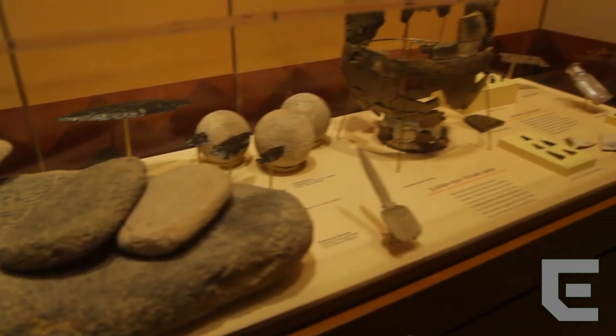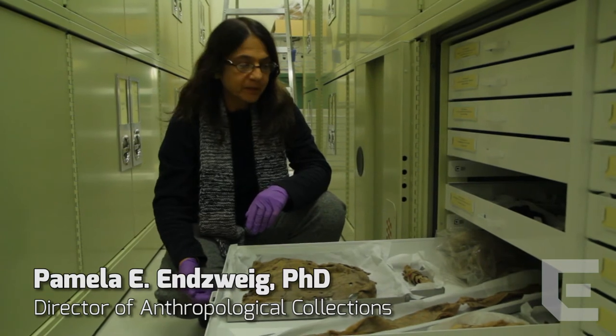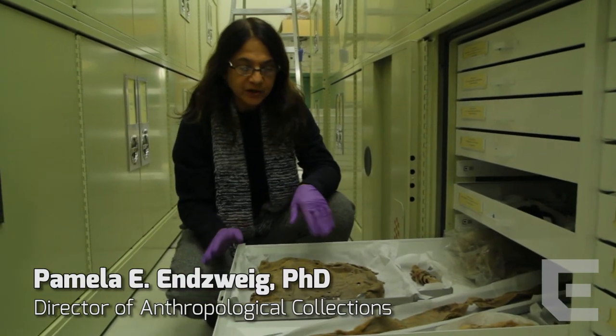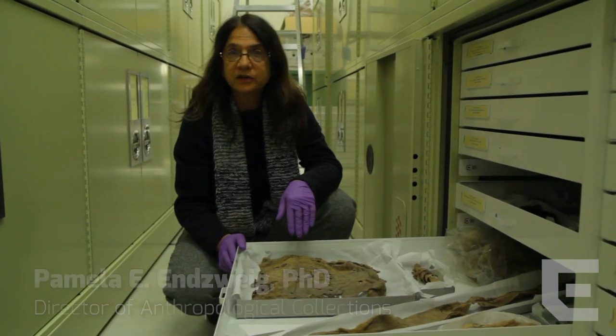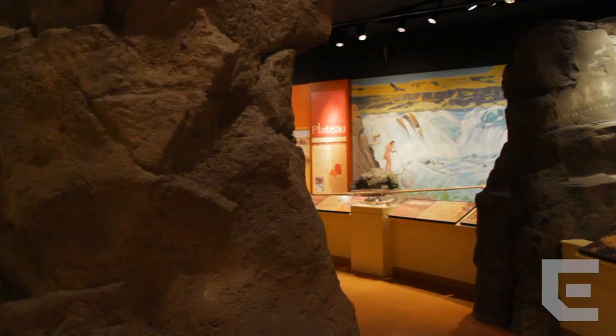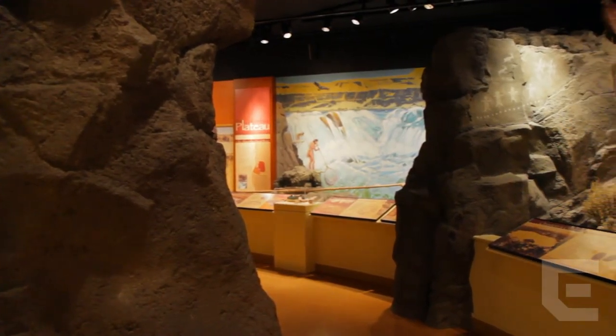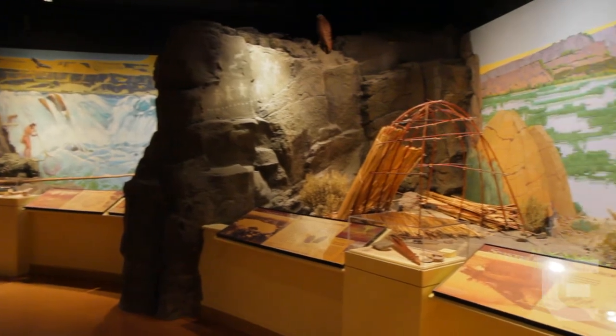We are here at the Museum of Natural and Cultural History, behind the scenes in our western storage vault. These are some of our very precious collections of materials from the dry caves in eastern and central Oregon. They include some very ancient pieces — we have here the oldest known shoes in the world, the sandals from Fort Rock Cave that are 10,000 years old and even a little bit more than that. We have material from around the world in addition to these Oregon collections.